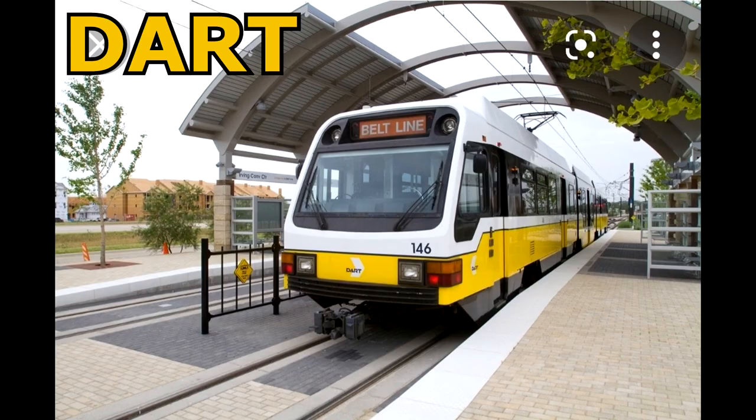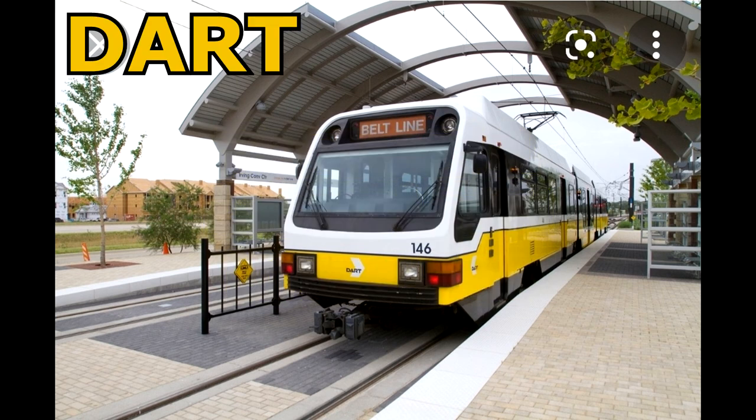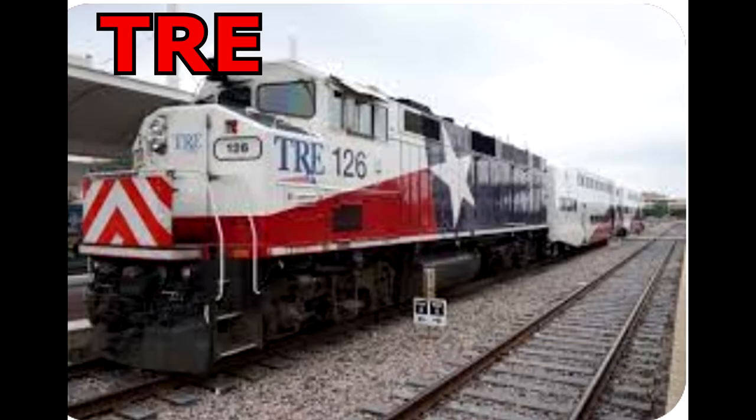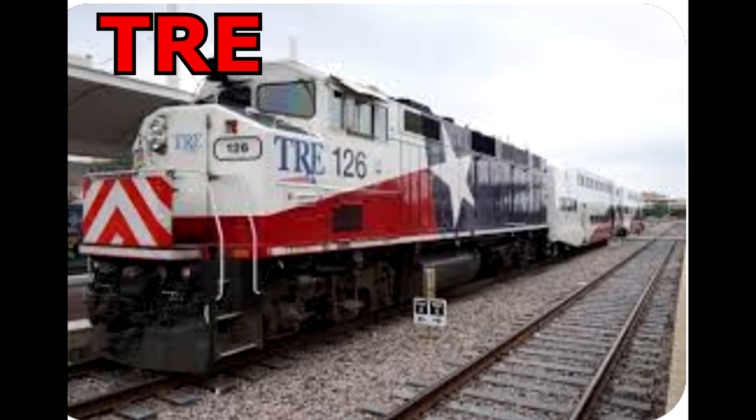If you'd like to take the DART train to Dallas — Dallas Area Rapid Transit — you need to go to Terminal A on the lower level at the low end, where the gate numbers are lowest. If you'd like to take the TRE train to Fort Worth, go to Terminal B on the lower level at the high end, where the gate numbers are highest.